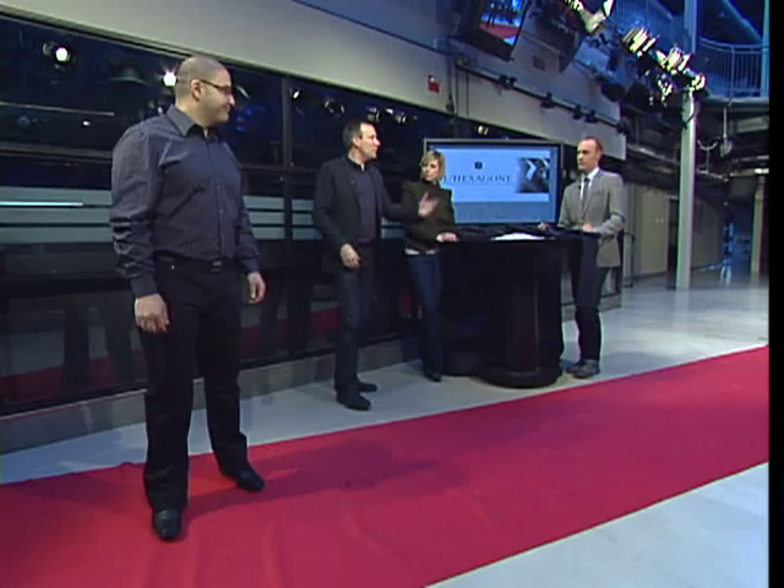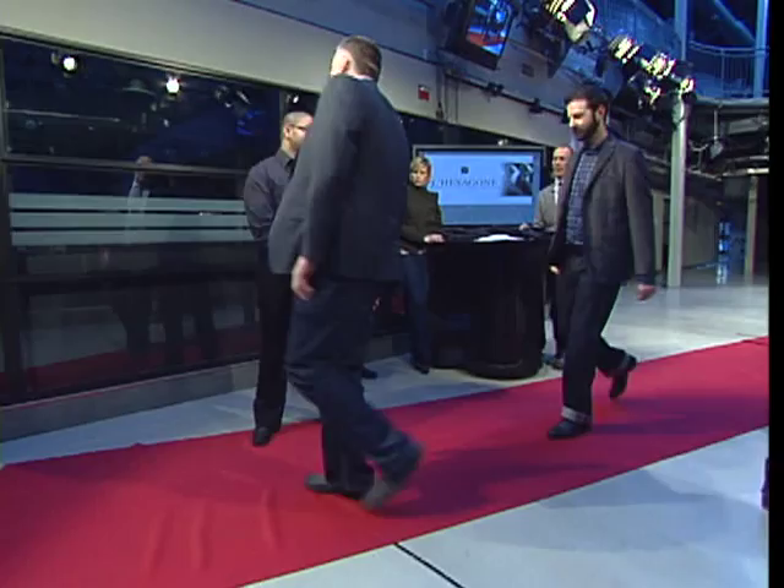Thank you very much. Let's bring all the models out here and take a look at House of Halls jeans. You can find them at Lexagon and online at HouseofHalls.com. Guys, check it out.